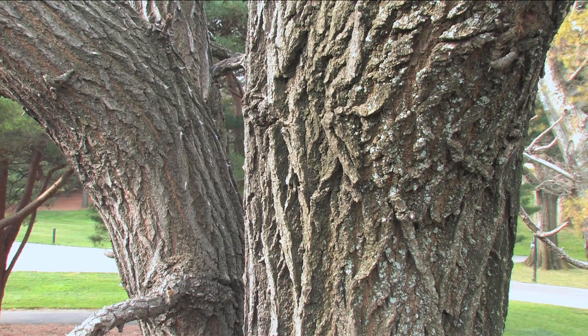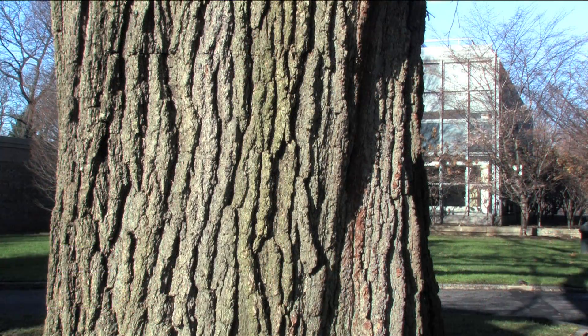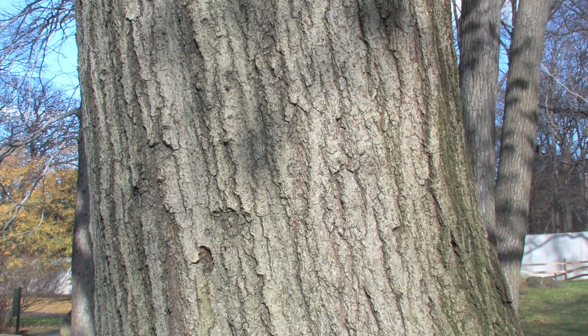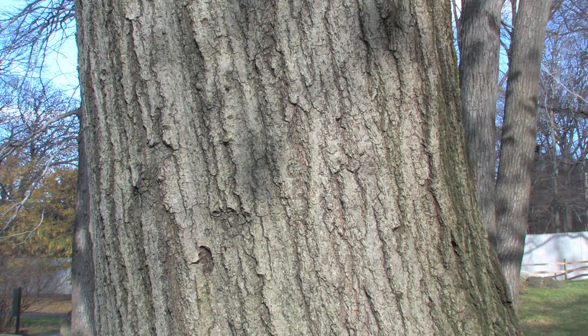While we could talk for days about all the ins and outs of tree bark, let's look at some interesting trees with ornamental bark to show you the range and diversification of bark featured at the New York Botanical Garden.